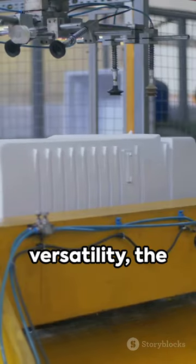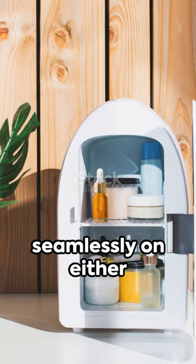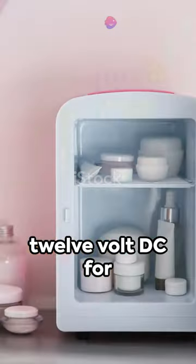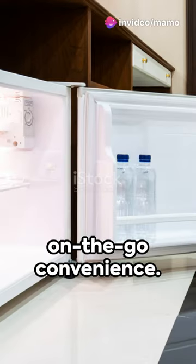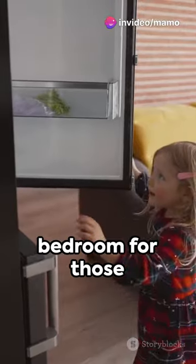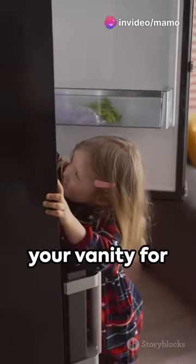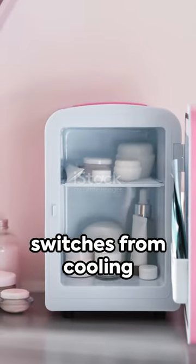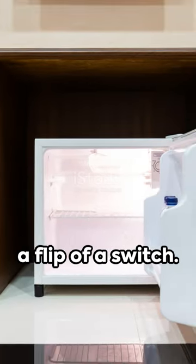Equipped for versatility, the Astro AI operates seamlessly on either 110V AC for home use or 12V DC for on-the-go convenience. Whether in your bedroom for those midnight snacks or by your vanity for skincare that soothes, this fridge switches from cooling to warming with just a flip of a switch.